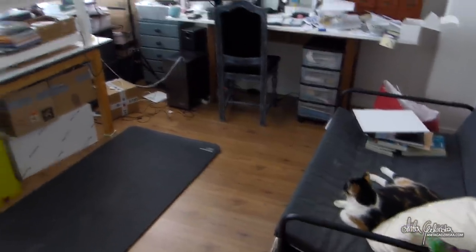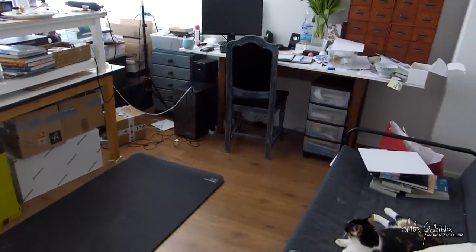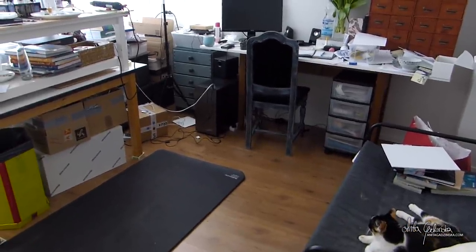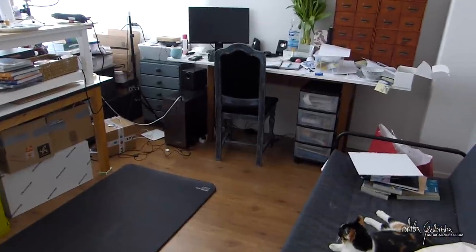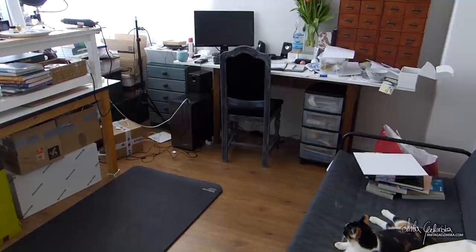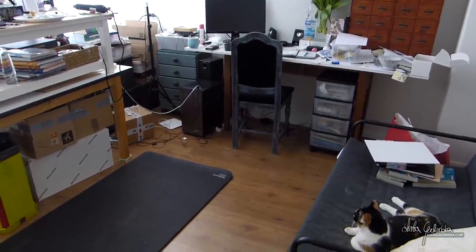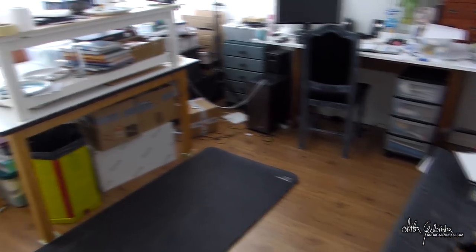To be fair, this is not the worst this studio has seen, but over the years I have reduced the number of things I have in my room, so it's actually a little bit easier to keep it clean. It's still not perfect, but it's definitely much more reduced compared to what it was before.